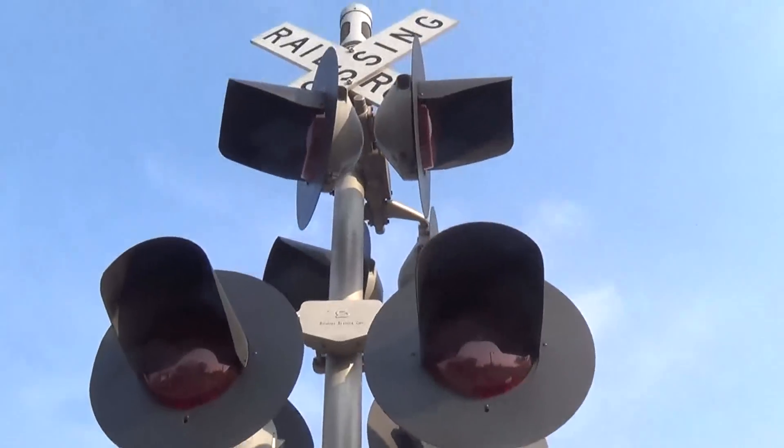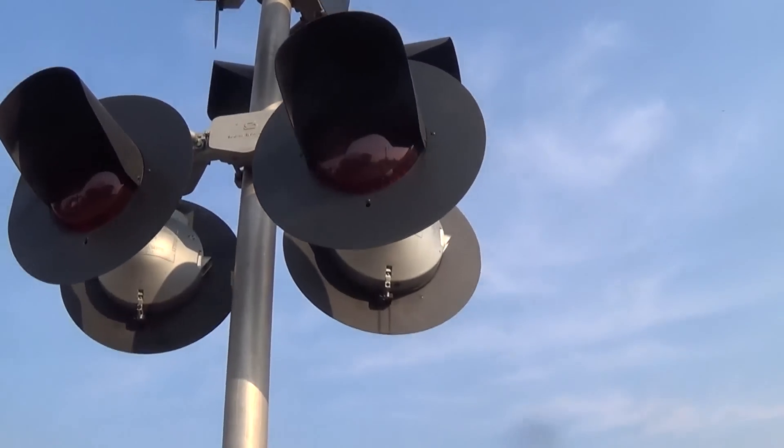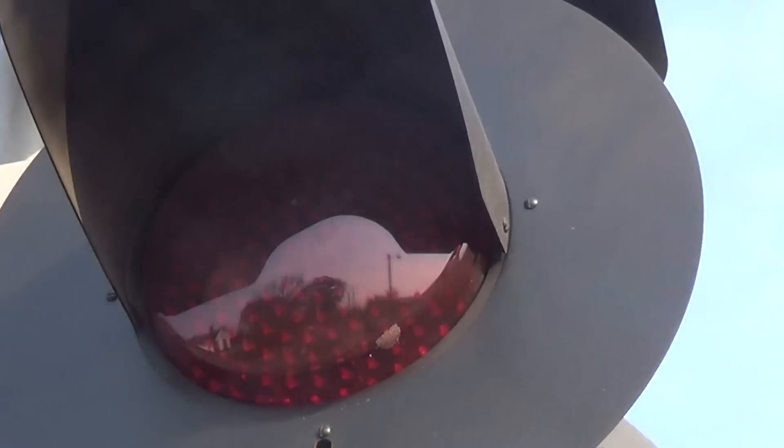Then we've got the lights — the mast lights — which are Safetran 12x24-inch lights with second generation LEDs. There's a close-up right there.